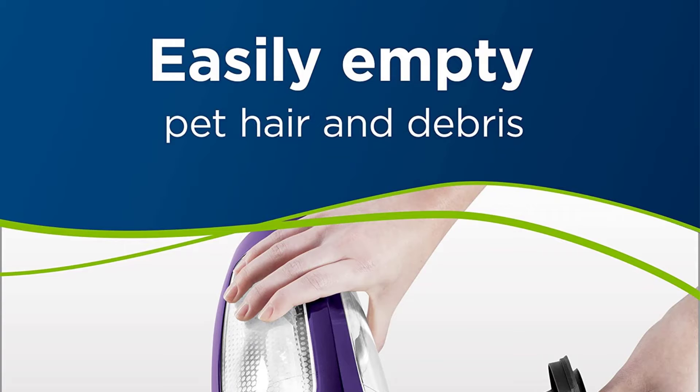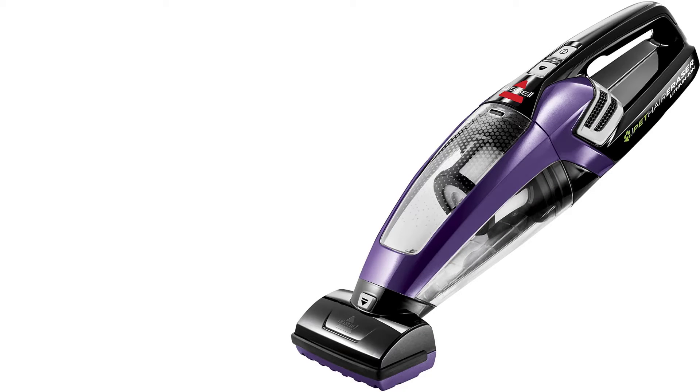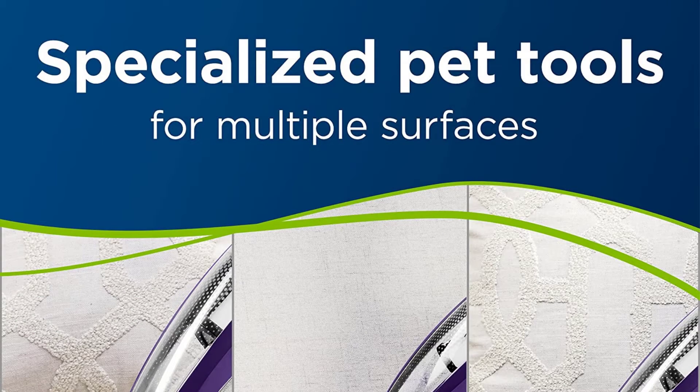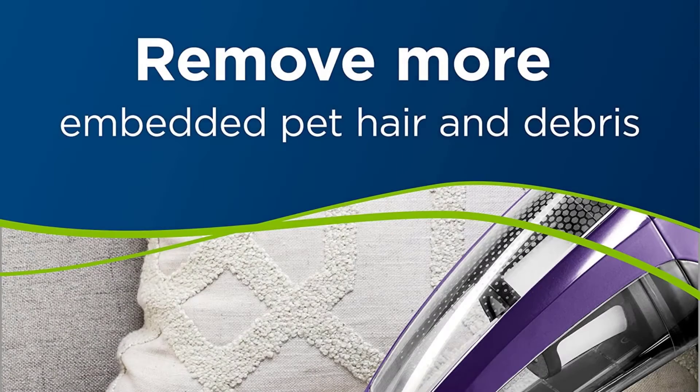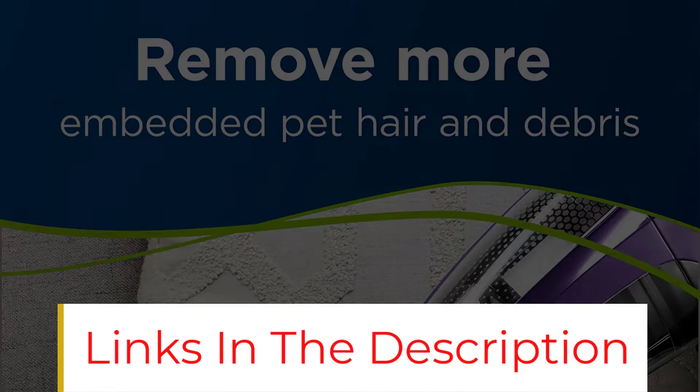Remove more embedded dirt and pet hair with a motorized brush tool and 14V lithium-ion battery. The Pet Hair Eraser Handheld Cordless Vacuum features triple-level filtration and a large, easy-to-empty dirt bin to help get rid of pet hair easily. The set of specialized pet tools includes a motorized brush tool, upholstery tool, and crevice tool — perfect for cleaning stairs, upholstery, car seats and more.